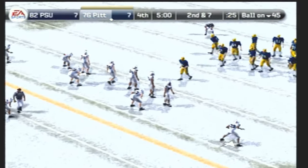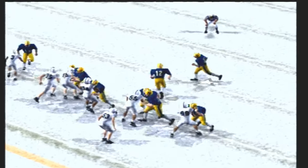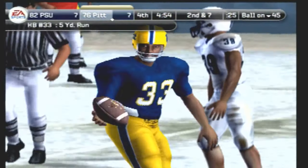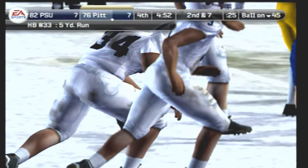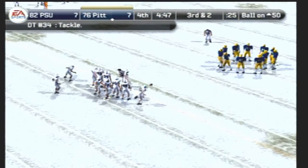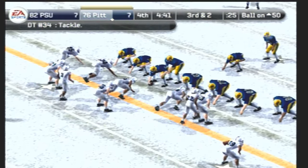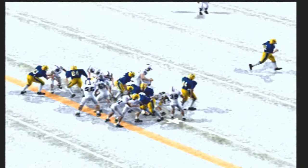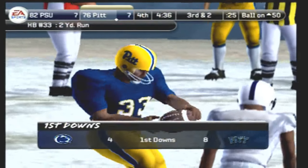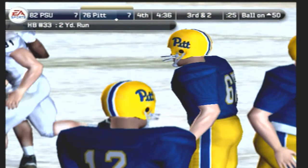They line up at the 45, second down and seven to go. Pittsburgh comes to the line with only one man in the backfield — tackle at the 50, four or five yards on the run. Third down and two to go, they line up at the 50. Pittsburgh comes out with two tight ends — the tailback is taken down at the 48. He didn't get much, but he got enough for the first down. That's really all they wanted — to pick up the first down and get a fresh set of downs and continue to move the ball downfield.